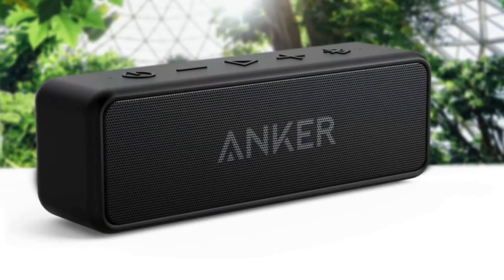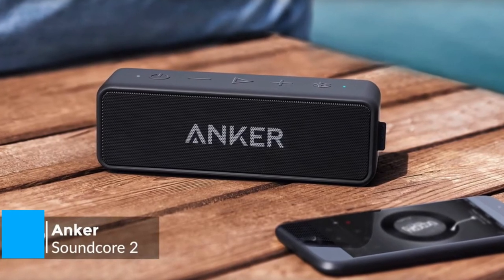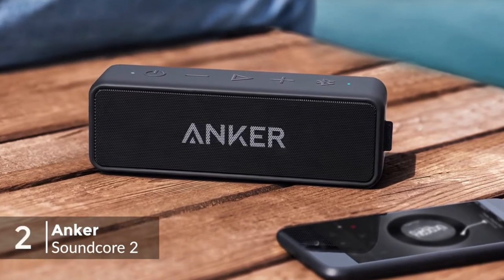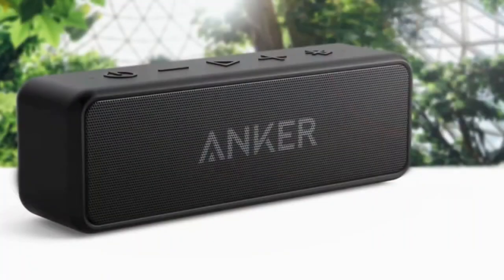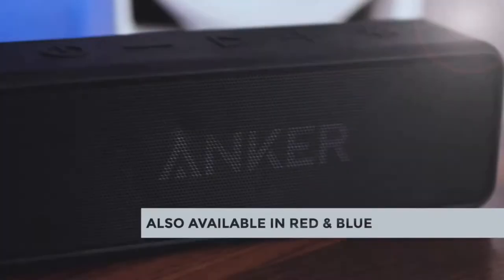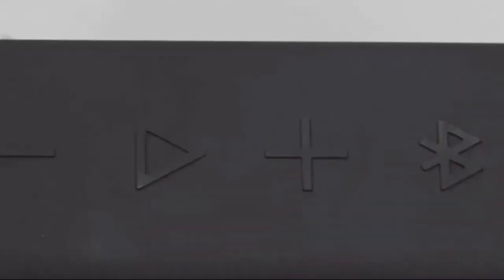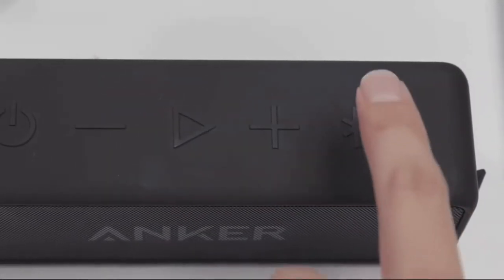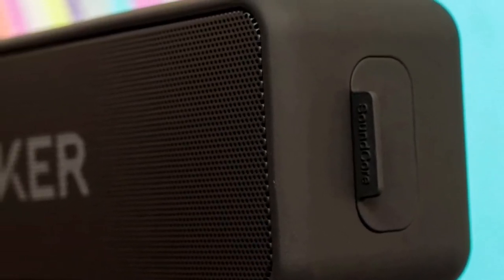At number 2 is the Anker Soundcore 2 Portable Bluetooth Speaker. The Anker Soundcore 2 is among our favorite Bluetooth speakers, and for a good reason. It's a small, loud, high-quality device at an affordable price. Design-wise, you'll either love or hate the basic black brick design. It's fairly practical with subtle curves. The controls on top are large and accessible with raised buttons that are easy to find even in low-light situations, plus it's slim enough to fit in your pocket.